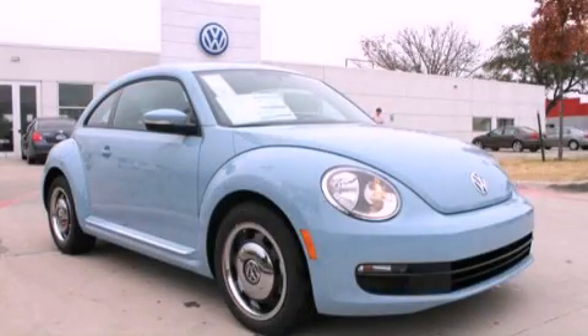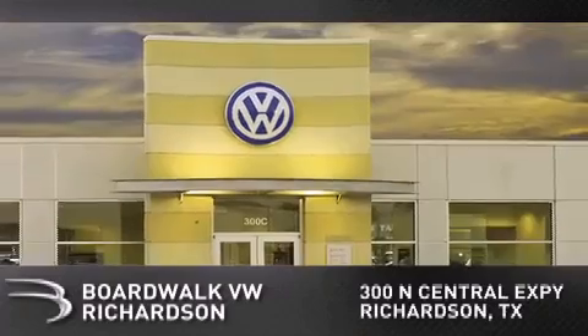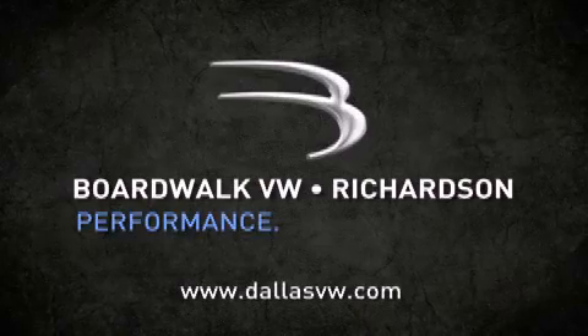Stop by today and test-drive this vehicle for yourself. Boardwalk Volkswagen Richardson is conveniently located at 300 North Central Expressway in Richardson. Come experience the Boardwalk difference today. When you think Boardwalk, think performance. It's what we do.